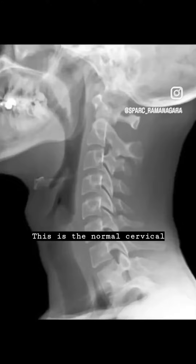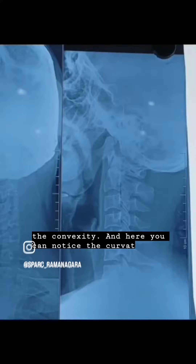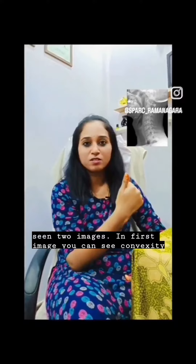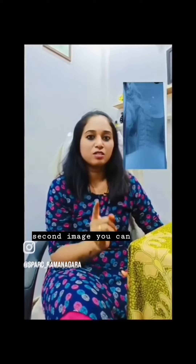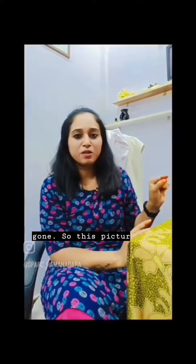This is the normal cervical spine in which you can see the convexity and curvature. The cervical spine in the second image has gotten straightened — the curvature is gone. In the first image you can see convexity or curvature in the cervical spine, that is cervical lordosis, and that is completely normal. In the second image there is loss of cervical lordosis — the spine is straightened, the curve is gone.